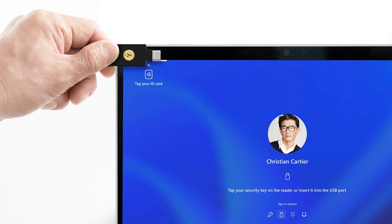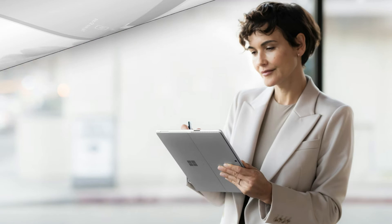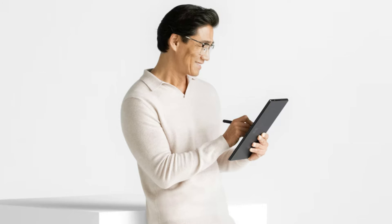It comes with Windows 11 Pro that gives you strong built-in protection to keep your information secure. Stay in your flow with up to 19 hours of battery life. With fast charging, go from empty to up to 80% full in about an hour.